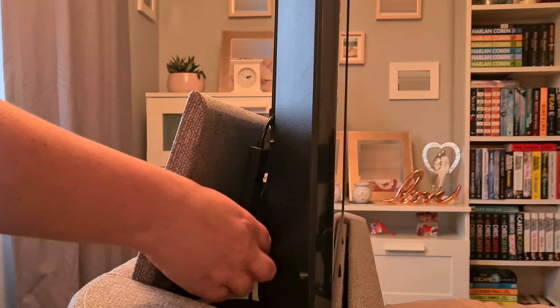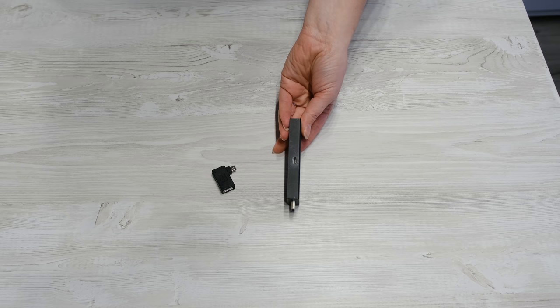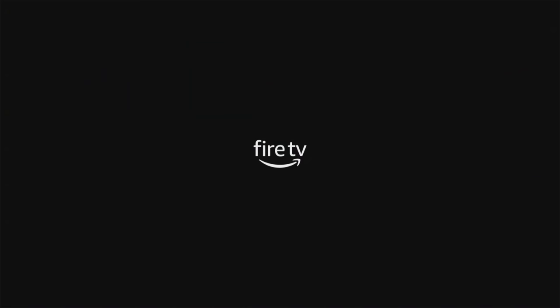To connect everything together, unplug the Fire Stick from your TV and power supply. Next, insert the OTG cable or adapter into the micro USB port on the Fire Stick. Plug the external storage into the USB port on the OTG cable or adapter. Finally, connect the power supply and plug the Fire Stick back into the TV. Let the Fire Stick load up and we can now check if the extra storage is recognised by using a file manager.